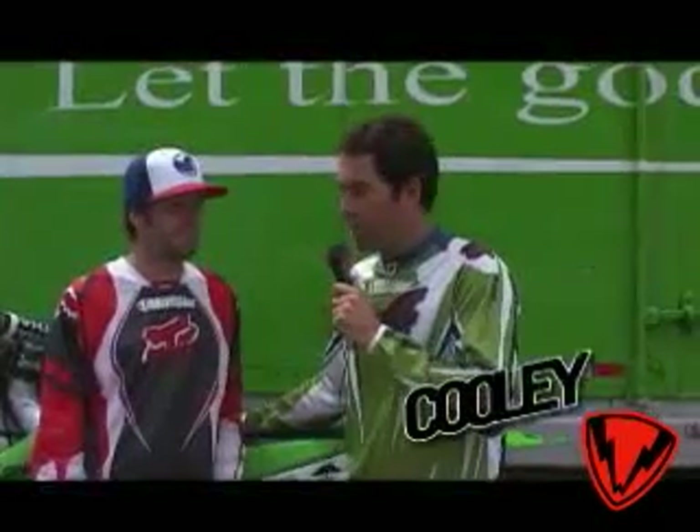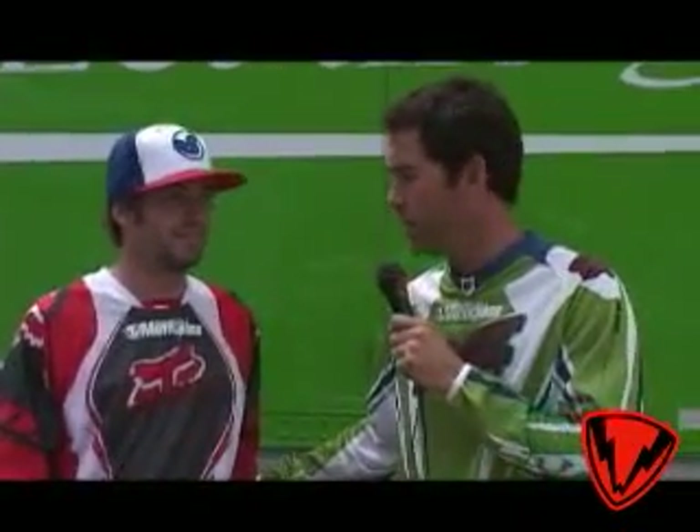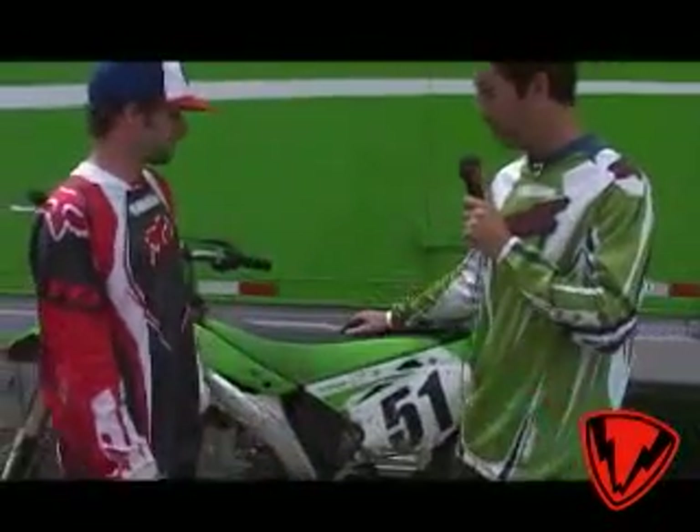I'm Ryan Cooley, this is my colleague Brendan Lutz, and we are up here at Zaka Station in Buellton, California, or somewhere thereabouts. We're here for the 2007 Kawasaki KX450 intro.